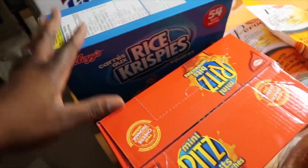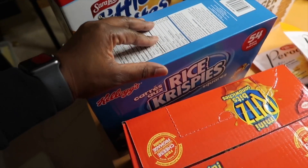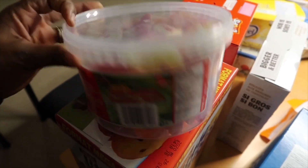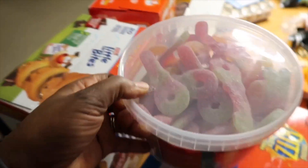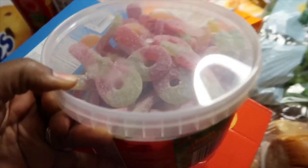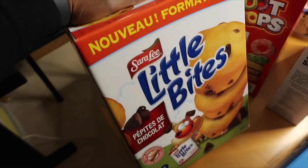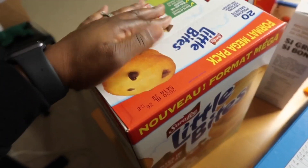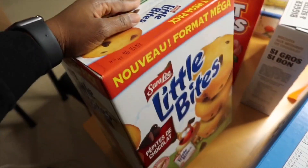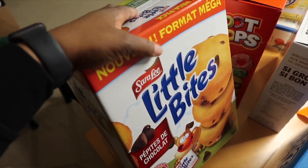We got rice crispy squares — everyone loves these in my family, so that's a really good deal. I think the Ritz is $10.99 and the rice crispy squares are $9.99 or $11.99. I wanted to give my kids a treat — they had these big containers of sour keys for $6.99 and of course the kids already love them. Then we picked up these little muffin bites by Sara Lee; they're nice and moist. These were $9.99 and they're individual packet ones, really good for school snacks.